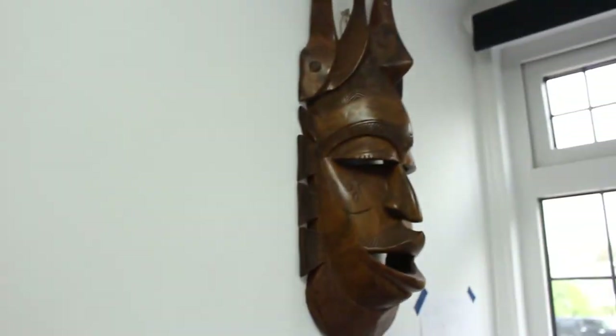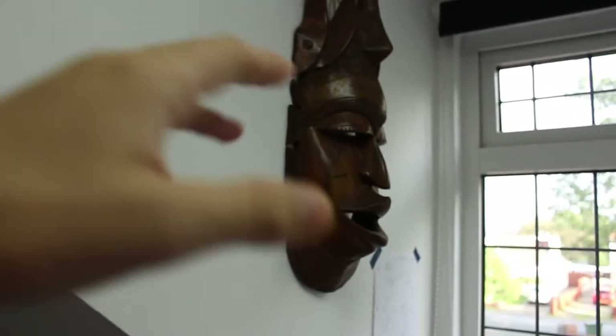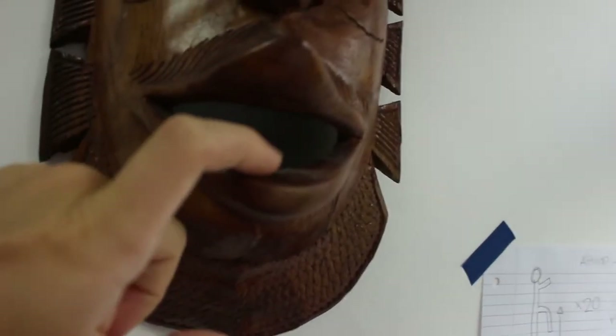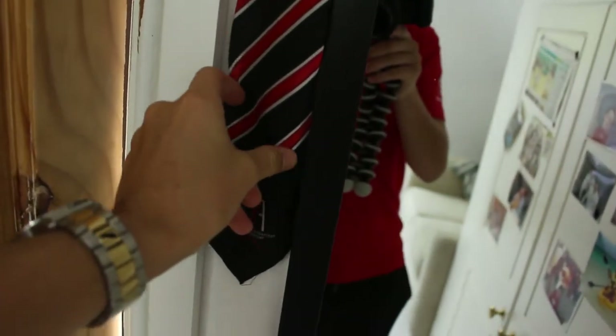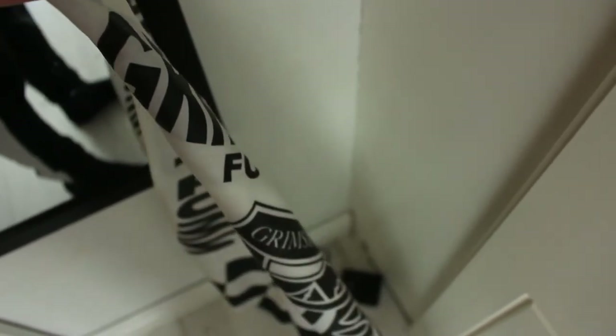Obviously I've got a bedside table there. Massive tiki mask — got that about four months ago. You can actually hide stuff in its actual mouth if you move it out. Got the window there and also a mirror. I've got an old school tie — I don't know why I even keep this, I've left school, so what's the point? I've got a Grimsby Town FC flag. I probably shouldn't have that flag because they're absolutely awful.